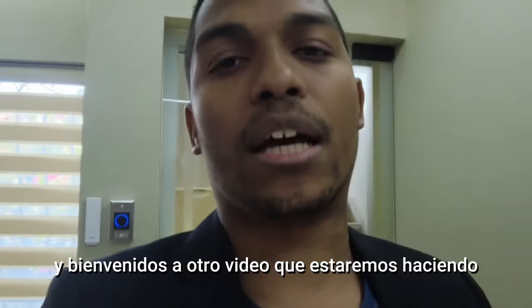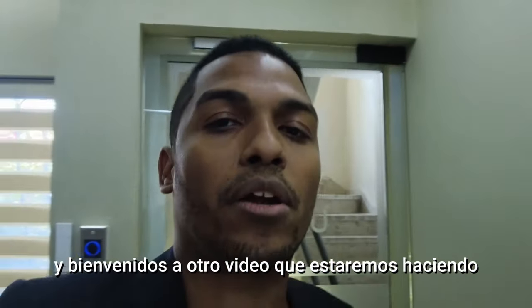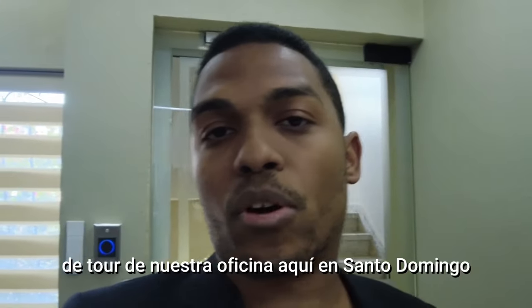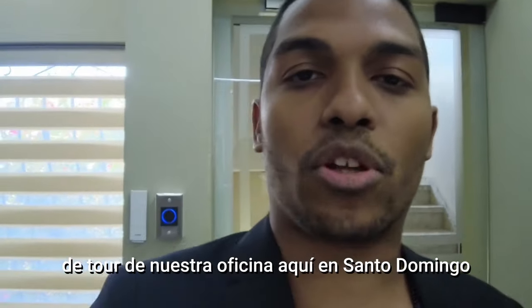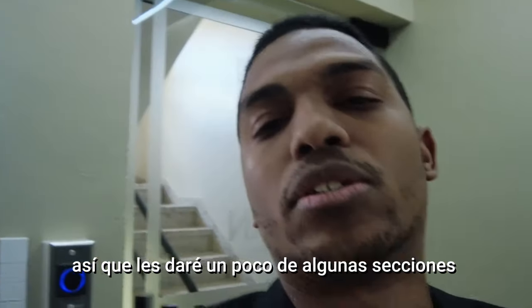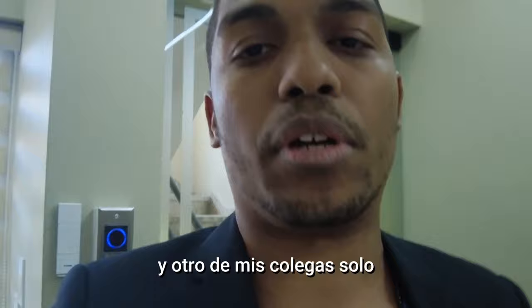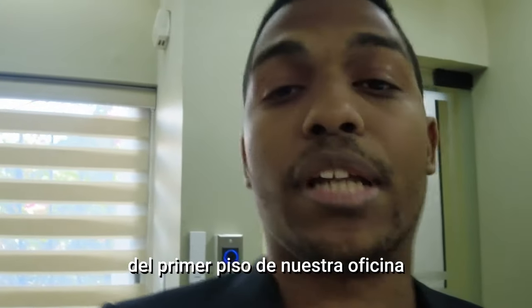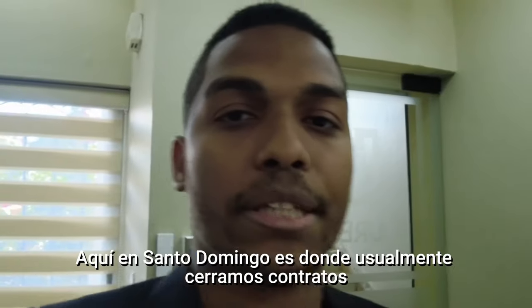Hello everyone, I'm Xavier Vargas and welcome to another video. This is a kind of a tour of our office here in Santo Domingo. I'm going to give you a little tour of some sections, and another one of my colleagues is going to introduce you to another area of the first level of our offices here in Santo Domingo.